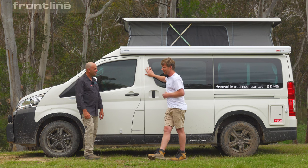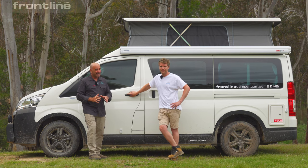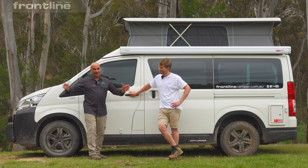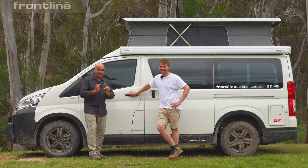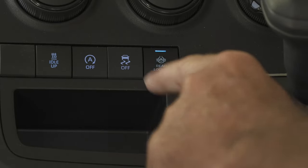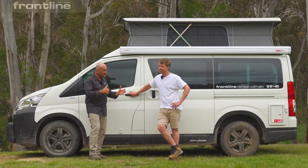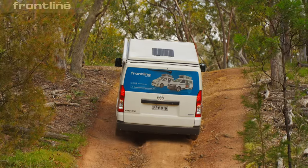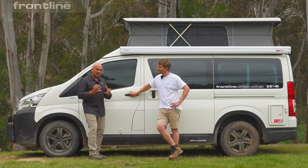We've had a good play with it today. This thing has gone everywhere the Full Motion has gone, and it's done it comfortably — in some cases maybe a little bit better. The rear diff lock makes a massive difference. We've played in ruts and seen the difference with it activated and not activated. We've been up and down hills, through some bog holes, and done a rocky river crossing, and it certainly gives you that confidence.